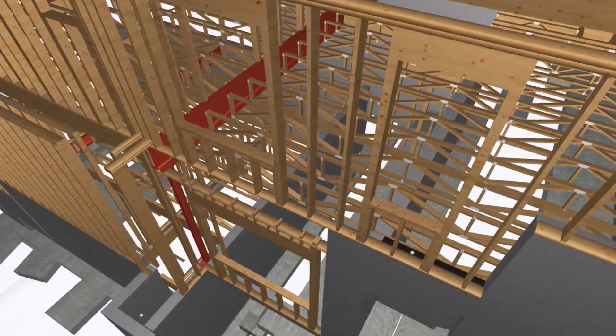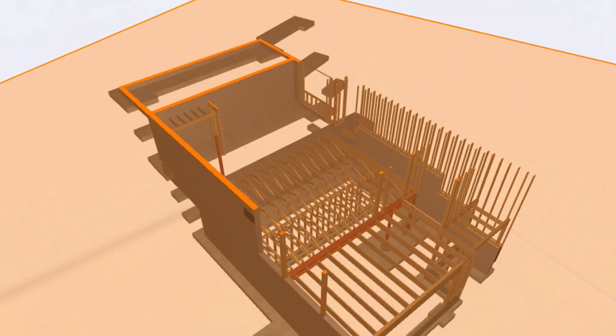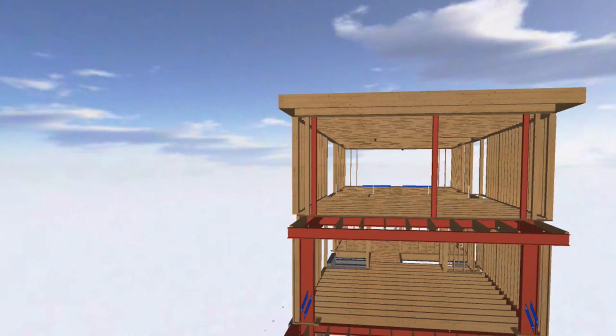Everything's getting faster. Our project delivery time is accelerating, and we've had to do projects in half the time we've done them typically. In the 2D world, you just can't produce it as fast. ArchiCAD is one of the smoother, more efficient ways of getting to the end result. But you have to be willing to learn something new. You've got to be willing to adopt a new process.